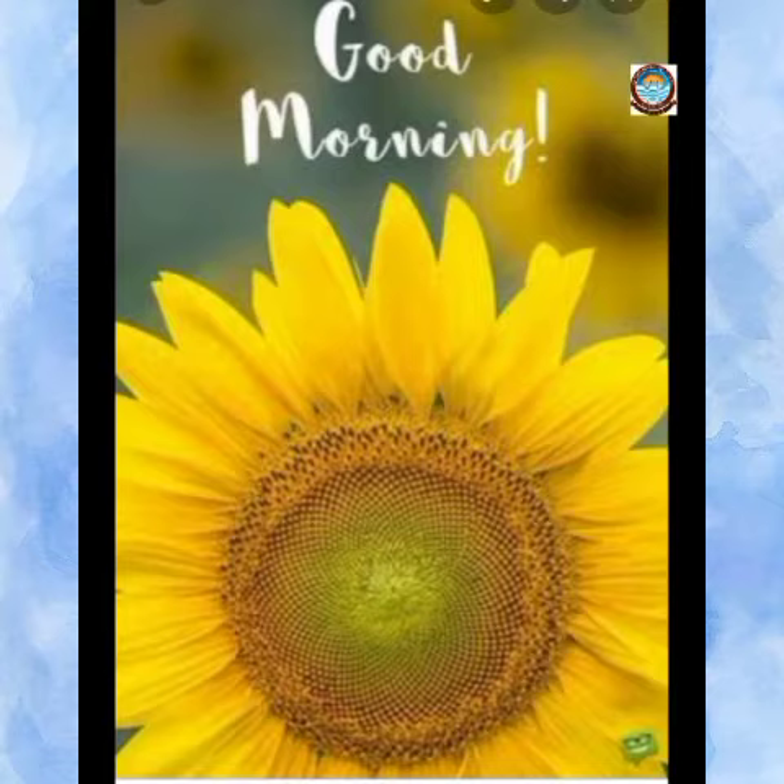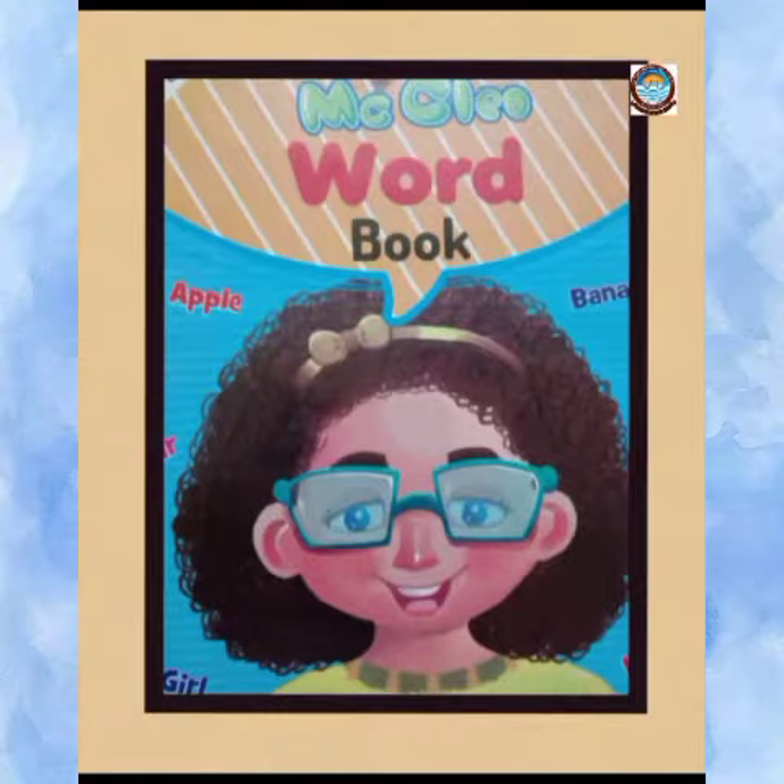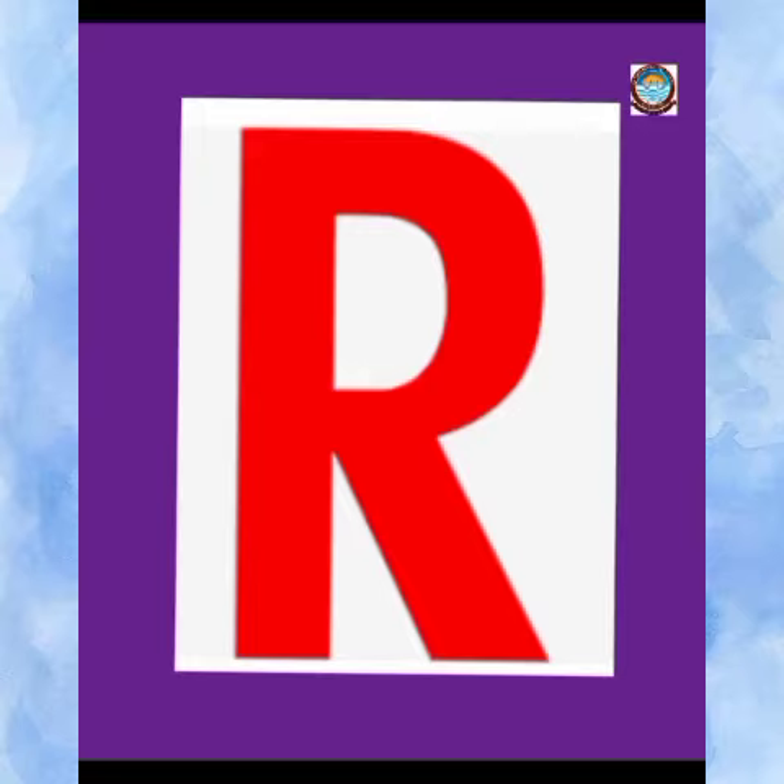Good morning little champs. Hope you all are safe and healthy at your home. Kids, as you all have done reading practice of alphabet A to Q in your book, today we are going to read a new letter that is letter R.